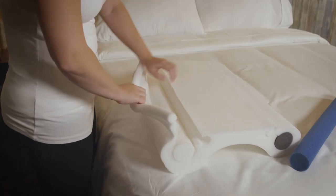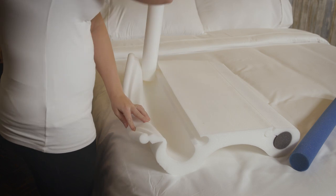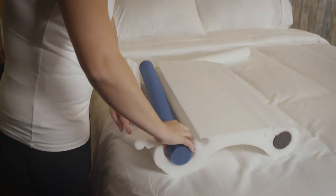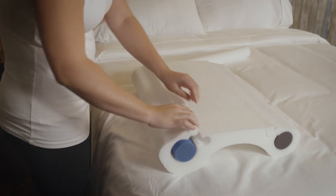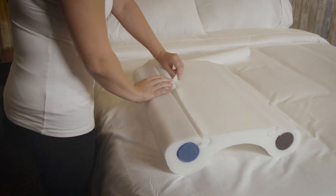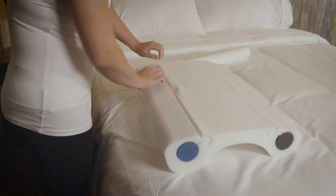As your body becomes accustomed to sleeping on this pillow, you may crave firmer neck support. The interlocking foam core design allows you to start with the white core for gentle support, then gradually increase the level of firmness by simply replacing the core until you reach the level of support you prefer.